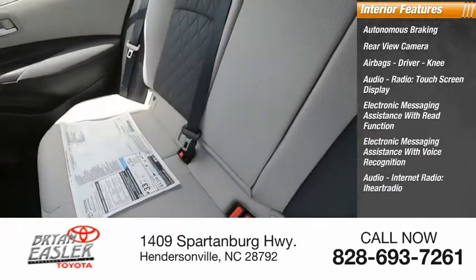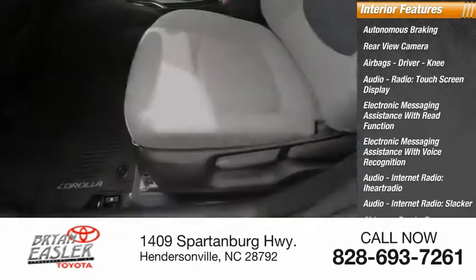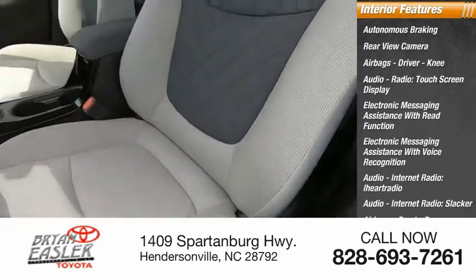Audio internet radio including iHeart Radio and Slacker, front passenger seat cushion airbags, and a trip computer.